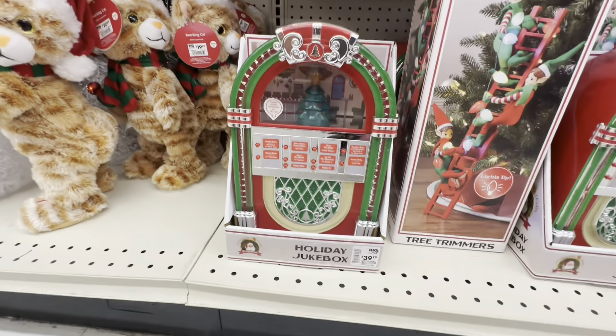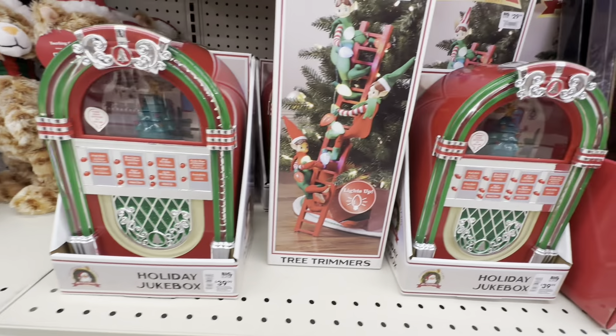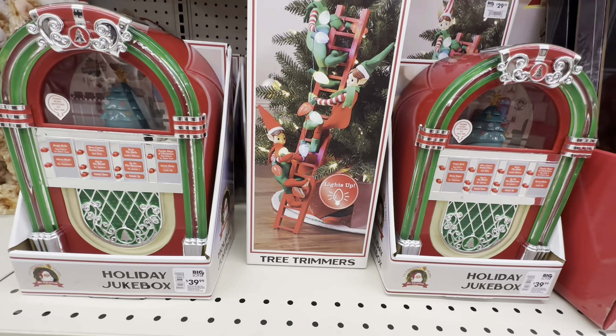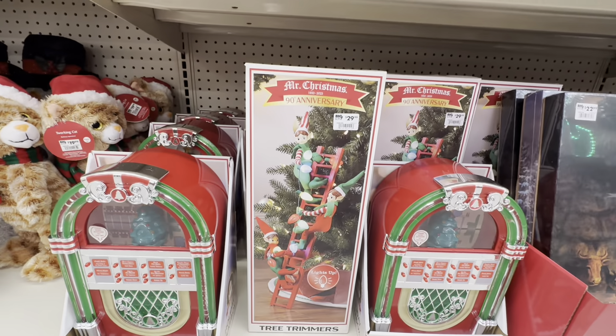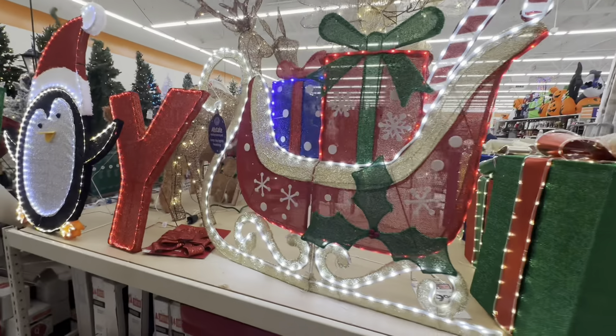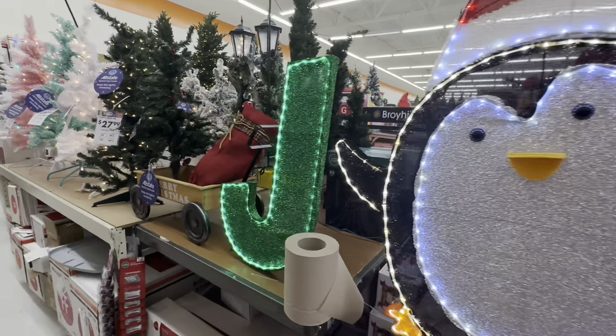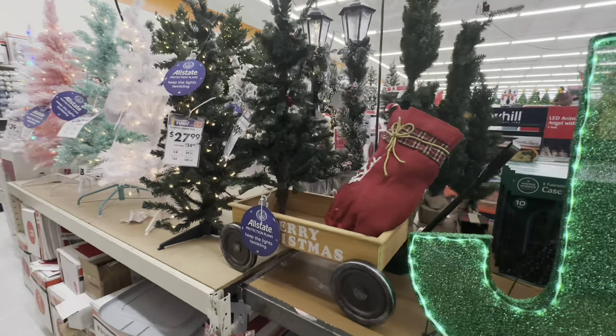Oh, look at this jukebox — $40! And the ladder tree trimmer is $30. These are really nice. You've got to stop at Big Lots.